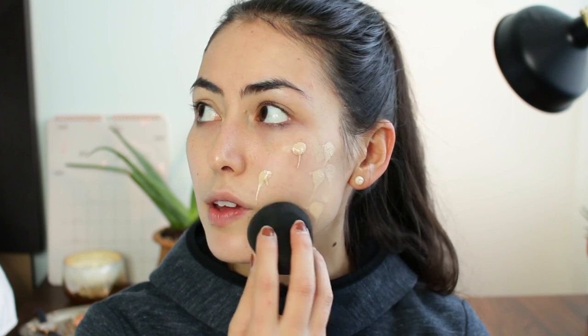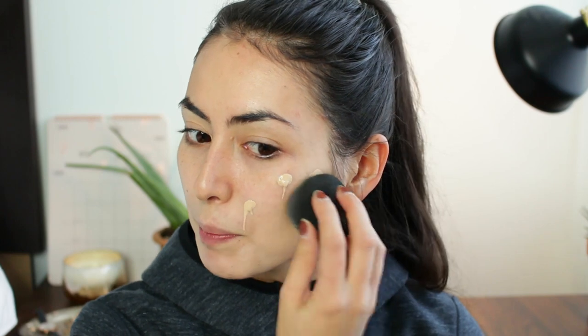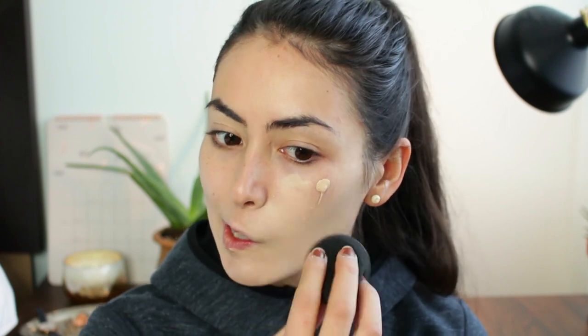There's not really a scent to this product. The Revlon foundations I've tried — their ColorStay Whipped Foundation and their ColorStay Liquid Foundation — kind of smell like paint, but this one doesn't really have a scent.